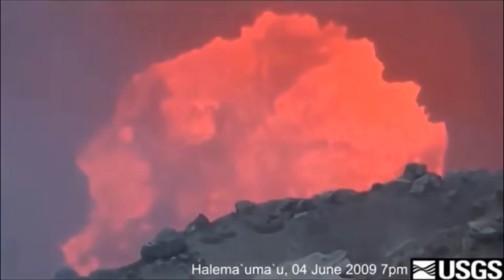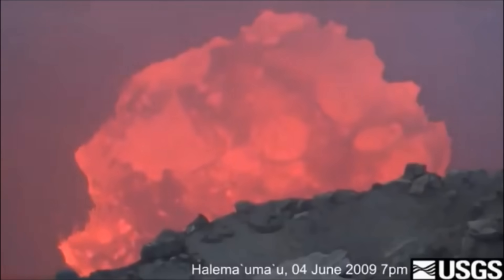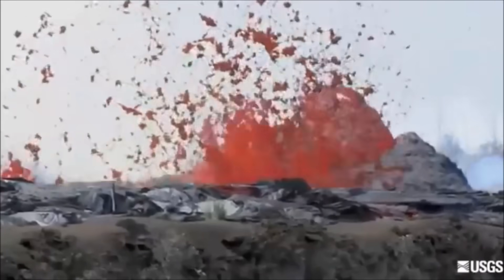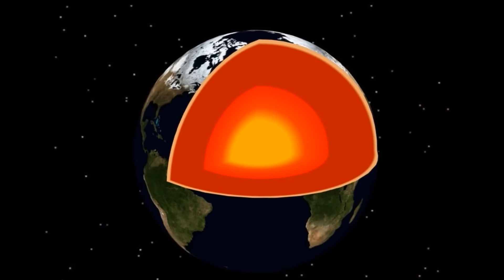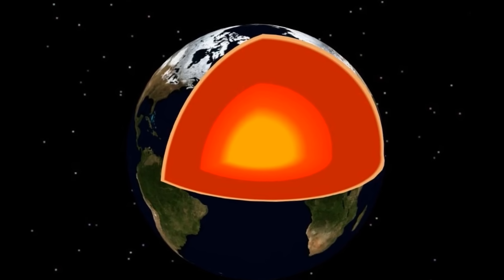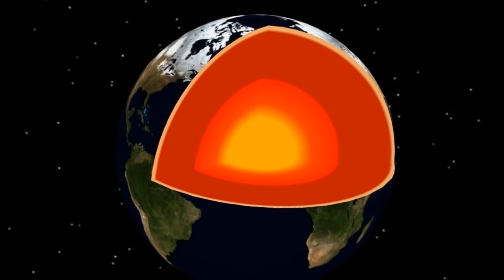Underneath the crust is the mantle. The mantle is a thick layer of molten rock, or magma. It is the thickest layer of the Earth. Sometimes magma from the mantle will come up to the surface through volcanoes. The core is at the very center of the Earth, and it is very, very hot, with a temperature of thousands of degrees. It is made of metal, mostly iron and nickel, and even though it is very hot, it is under so much pressure that it is solid.